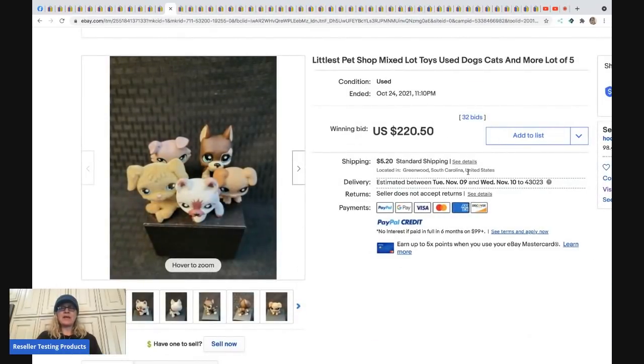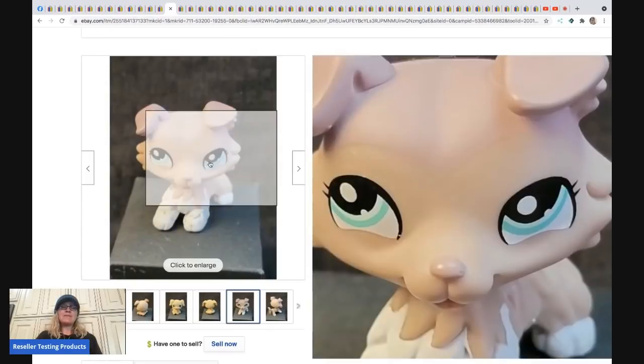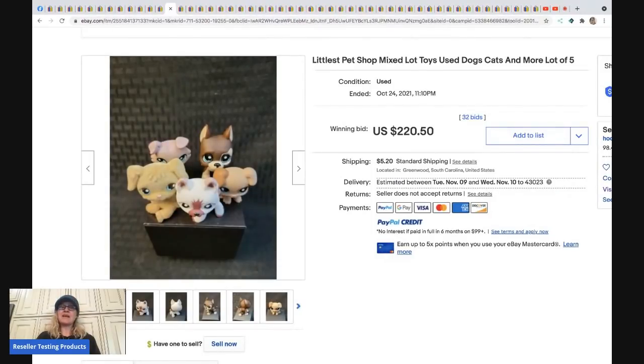The next item was shared by a group member who goes by Hodgepodge — he has his own Facebook group called Resellers Research and I've featured him many times on this channel. This item sold for $220 plus shipping. There's a collie figure in the back that turns out to be a rare variant — some of those can go for $200-$400 on their own. He listed it as a lot, so somebody probably got a great deal.